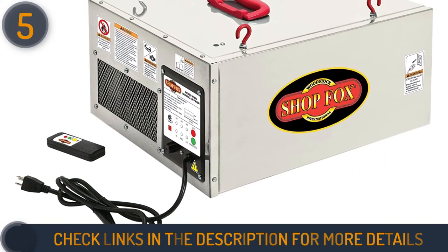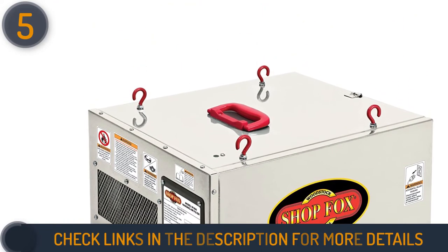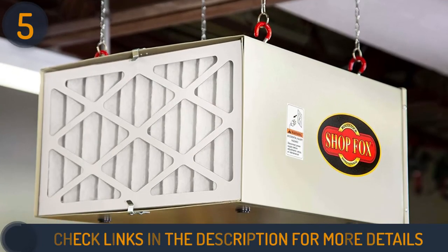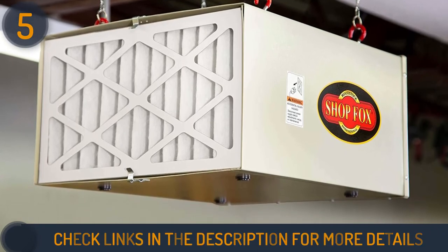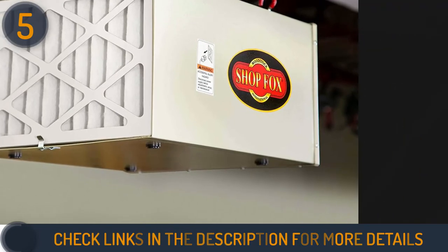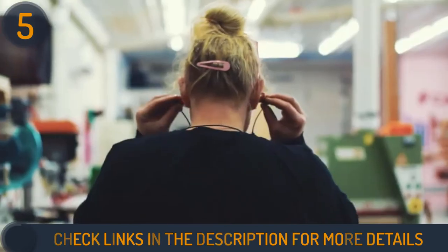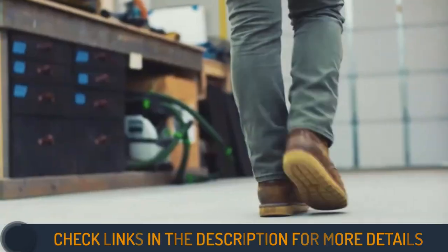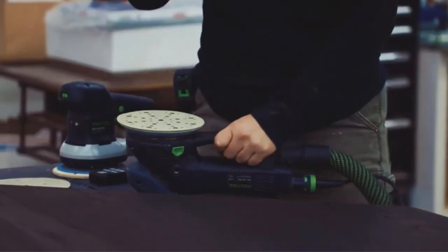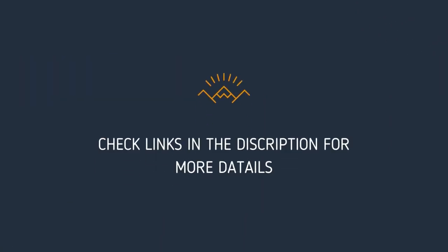Cleaning the filters is easy — you can shake the dust off or simply wash them with water. Replacing the filters is also straightforward as they are available online. The lightweight system has eye bolts installed and comes with chains for quick installation, so you can avoid the extra risk of drilling holes. Simply hang it from your desired spot or place it on a suitable surface. We hope this video helped you find the best shop air filtration system — give it a thumbs up if it helped, and share your thoughts in the comments. Links to the products are in the description below.